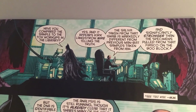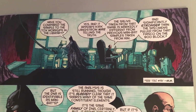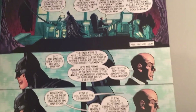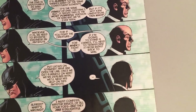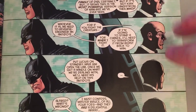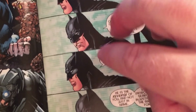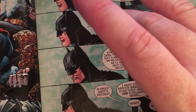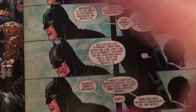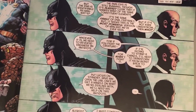We go back to the Batcave where Alfred is sitting behind Batman's chair and Batman is doing some kind of toxicology work on the sample he swiped from Gordon. These are statted panels — I drew two Batman heads and two Alfred heads and made five panels out of it. That is economy.